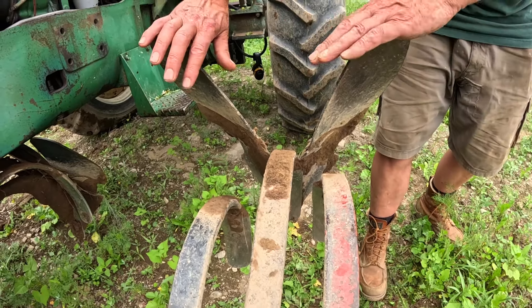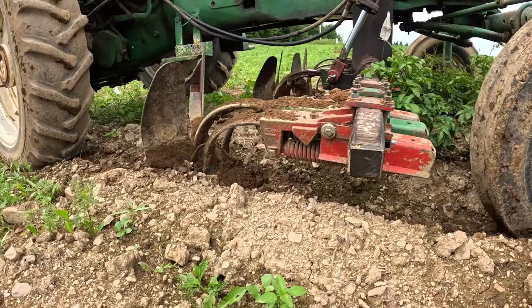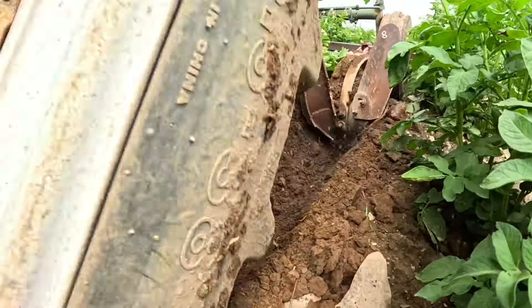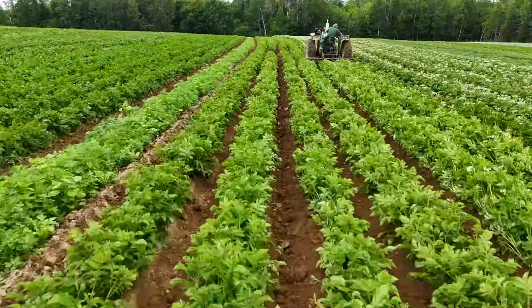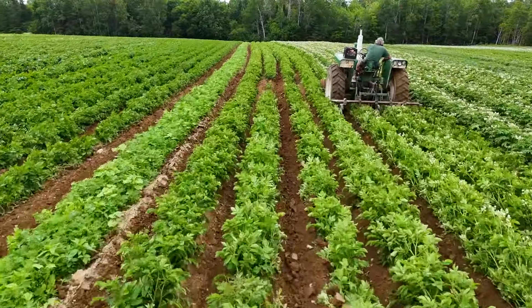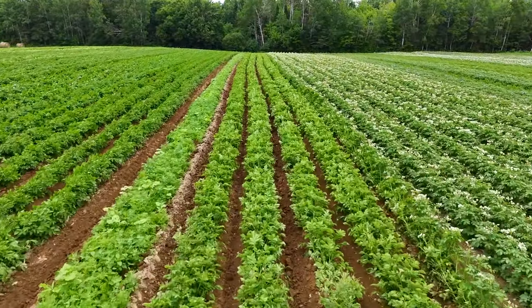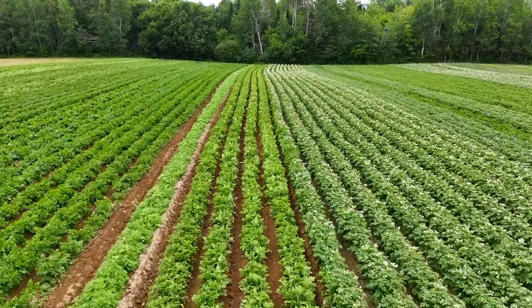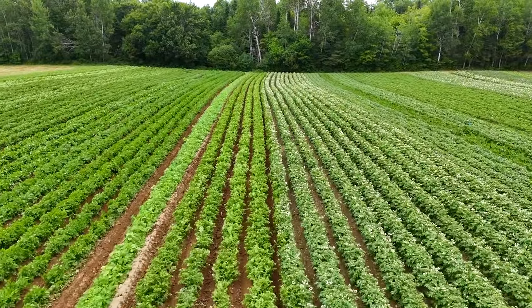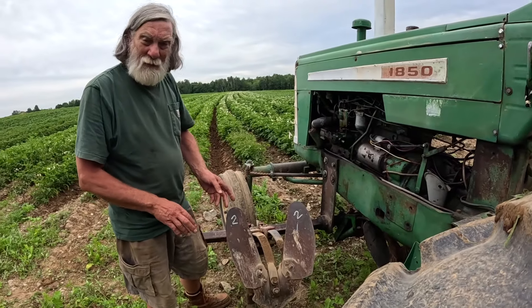The spades have wings that pivot on them. On this last pass of the year I've got the wings all the way in because we've got pretty big plant growth. Farmers are always restrained by weather and soil conditions. In the last two weeks we've had four and a half inches of rain — we need the soil to be dry to be able to do the hilling or hoeing, and it's been a challenge.